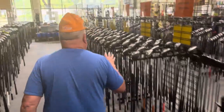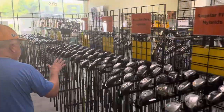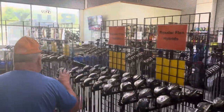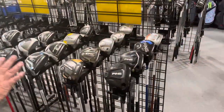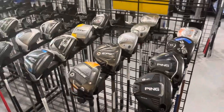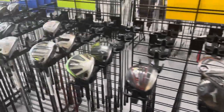We have fairways — various fairways up here. Three woods, seven woods, five woods, eleven woods, all the major brands. Plenty of fairways ready to go.